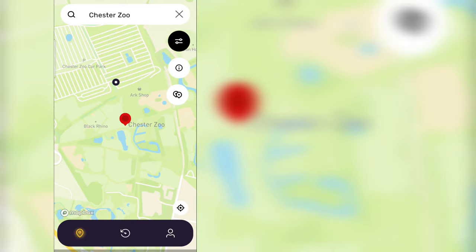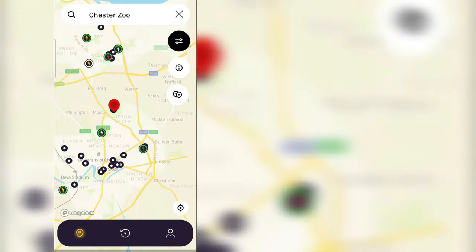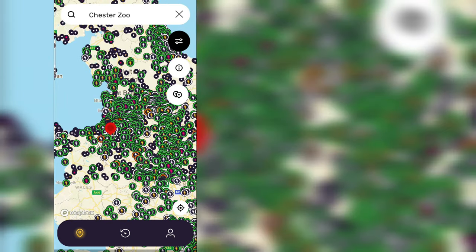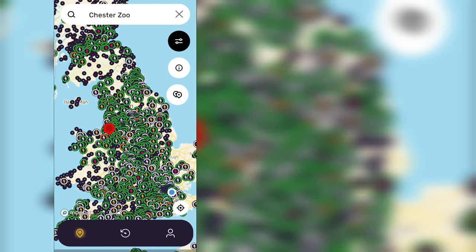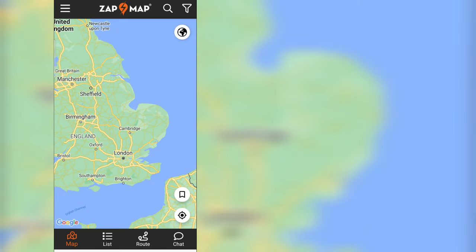Next up, Electroverse. I set Chester Zoo as the destination, but there's no route planning option. Electroverse is not a candidate. It's great for seeing loads of charging points, but that's not the question today. Electroverse — again, that's a fail.